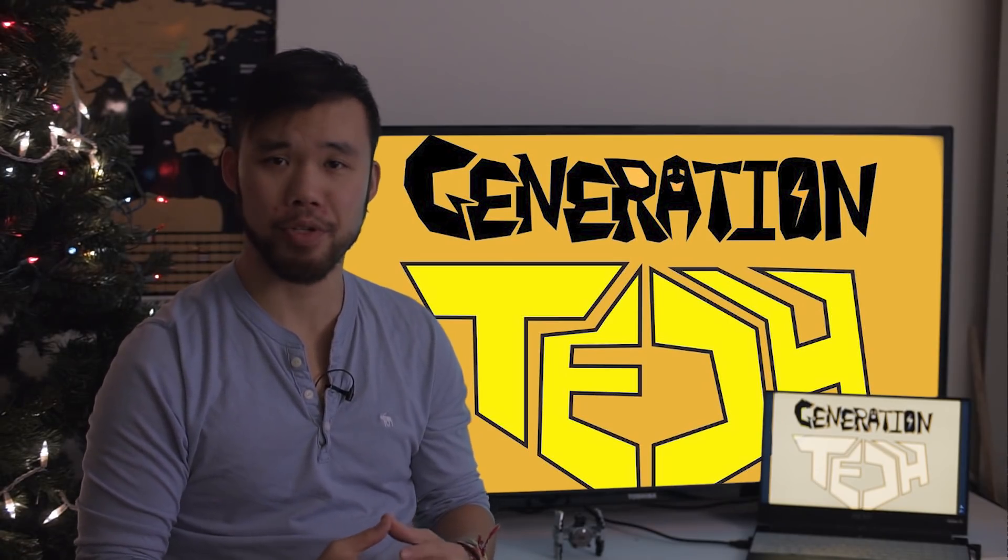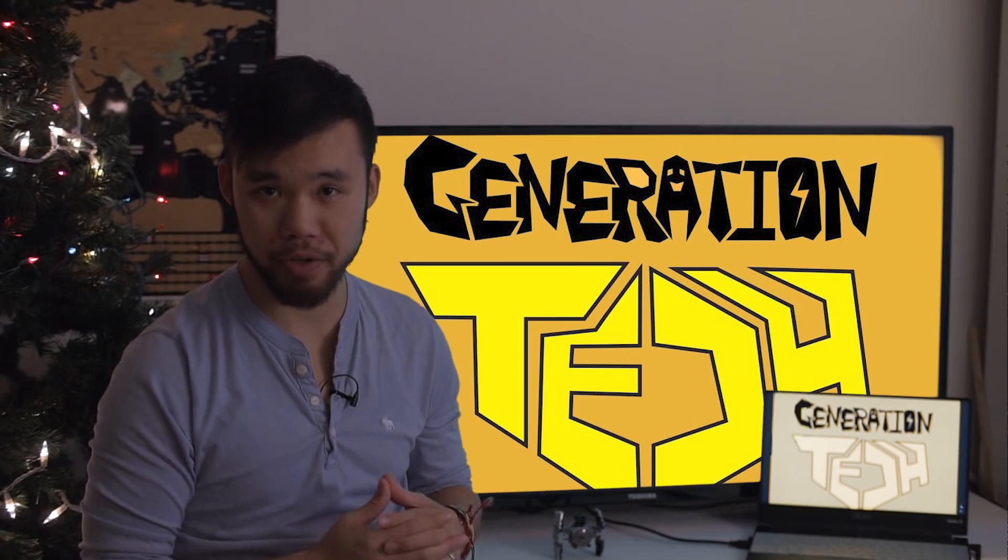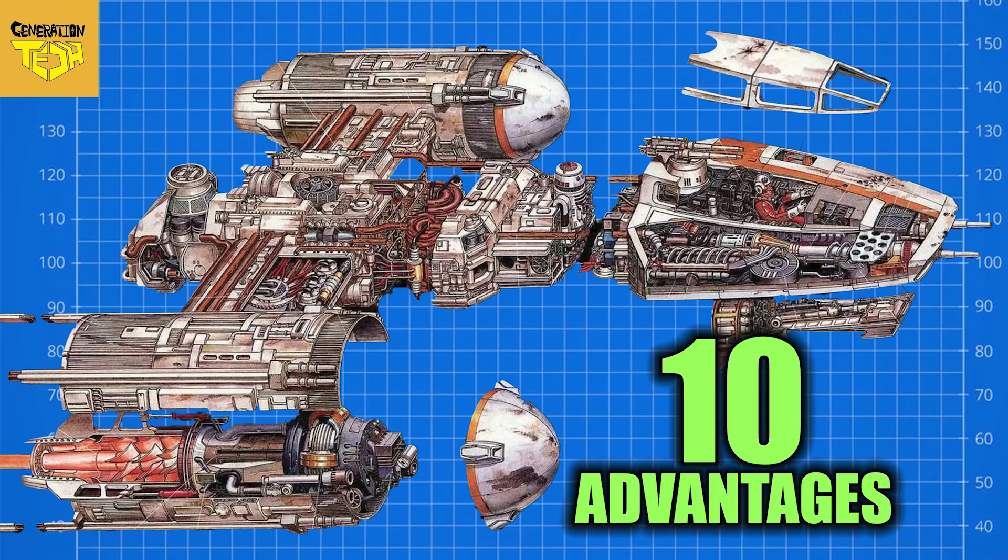Hi friends, welcome back to another episode of Generation Tech. My name is Alan. Today we continue our 10th loss series with a positive spin. In our last episode, we looked at one of the most capable bombers of the Clone Wars and Galactic Civil War period, the Y-Wing.